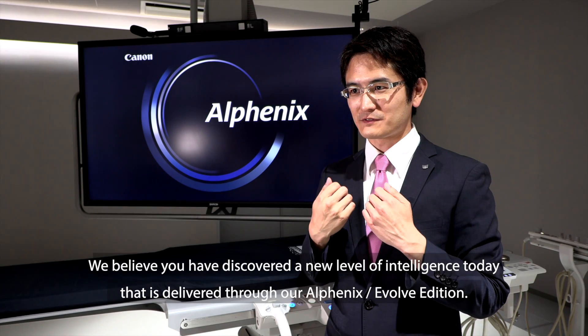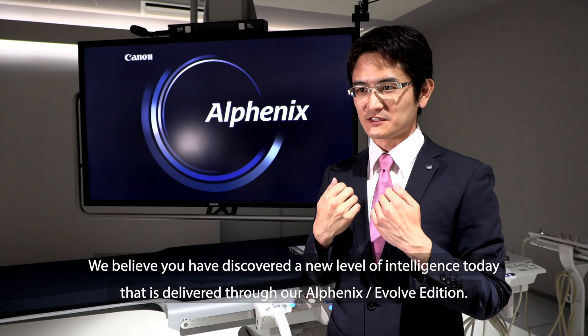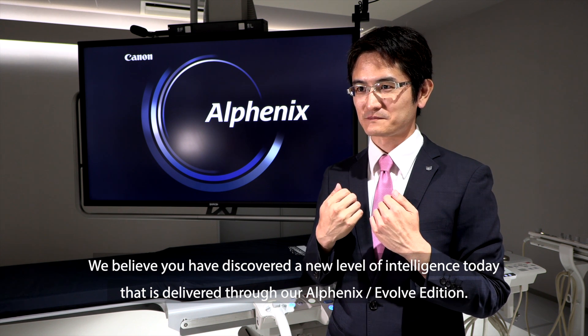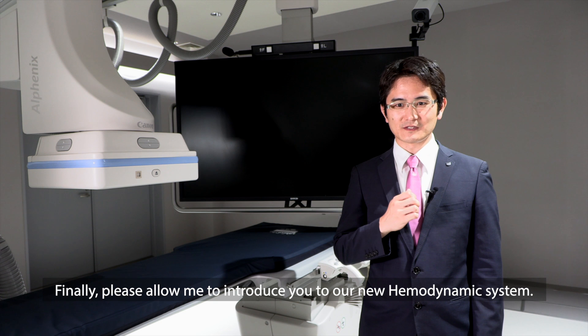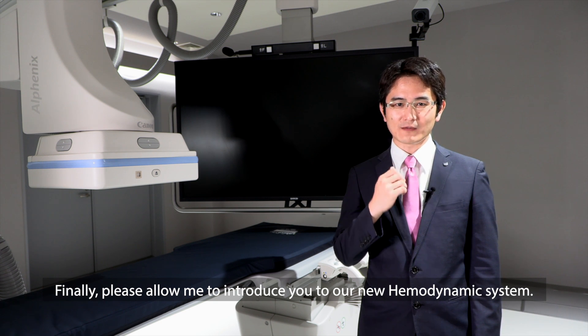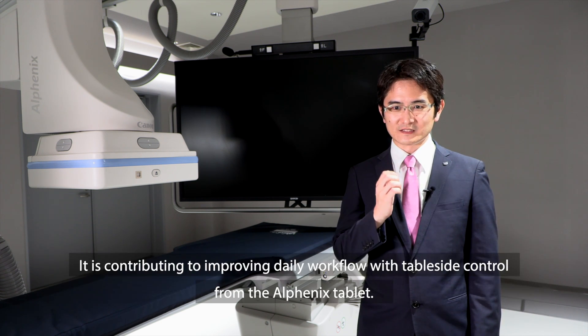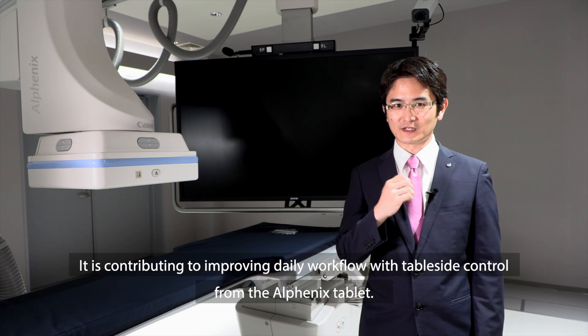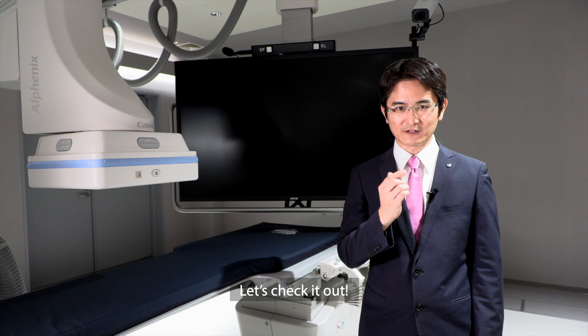We believe you have discovered a new level of intelligence today delivered through our AlphaNix Evolve Edition. Finally, please allow me to introduce our new hemodynamic system. It is contributing to improving daily workflow with table-side control from the AlphaNix tablet. Let's check it out.